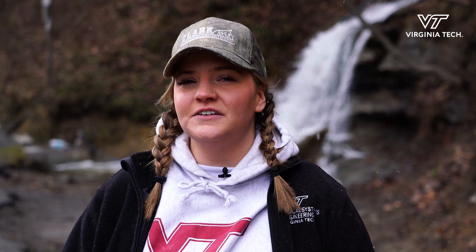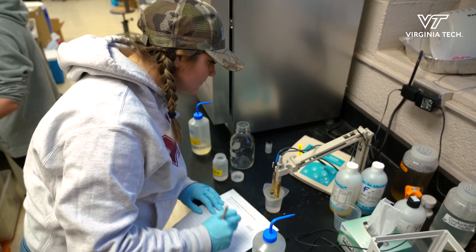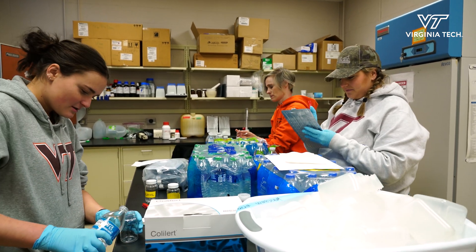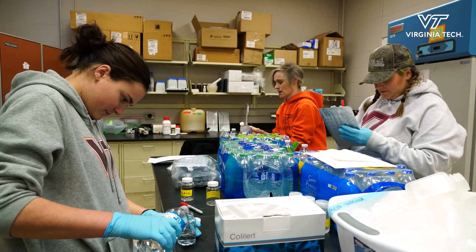My experience being out here, especially engaging in water quality research in the field, it's very meaningful to see how people live and how we can offer them the best results in order to make an informed decision about how they're going to collect their water.